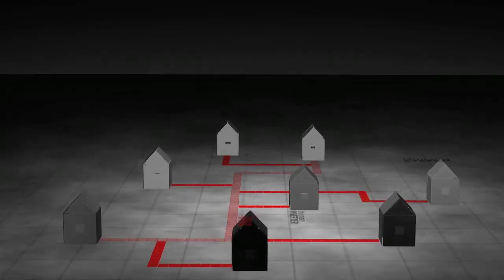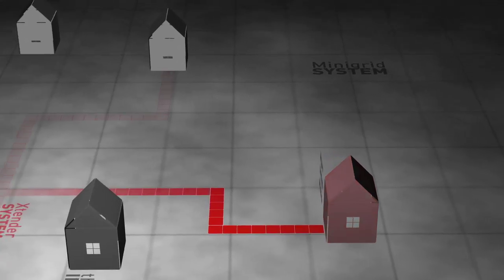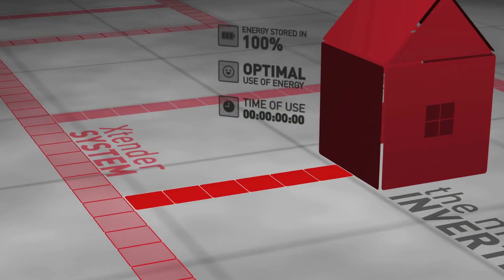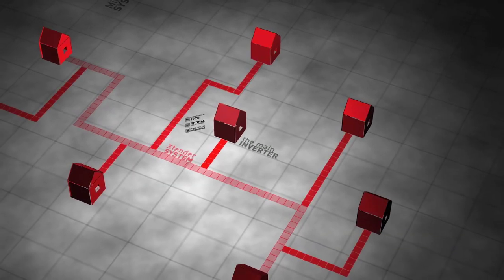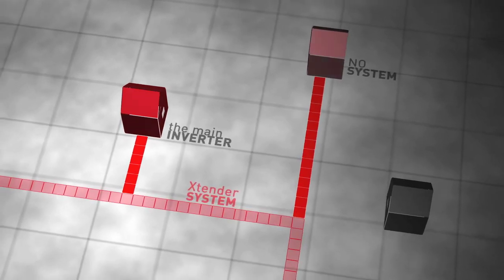Being part of a mini-grid holds several advantages. Excess energy can be fed into the common grid, which prevents it from being wasted and may generate economical compensation. Every connected unit may receive additional power from the main inverter or from other individual systems if needed. Excess energy can be sold to grid members without any own energy production.